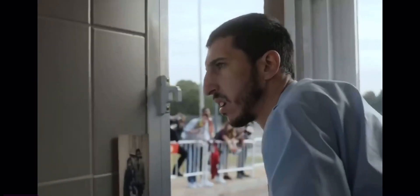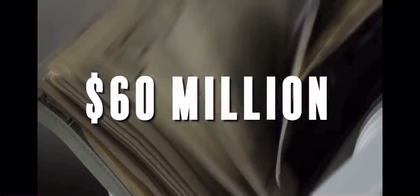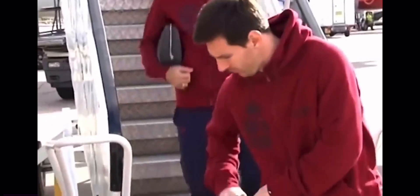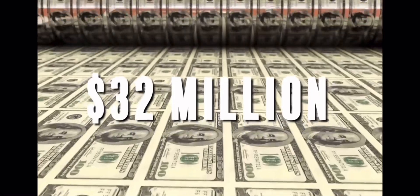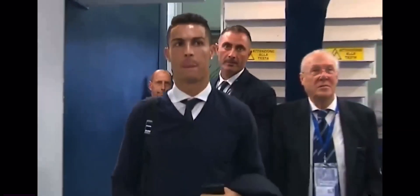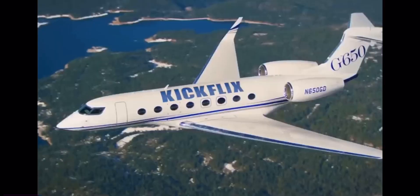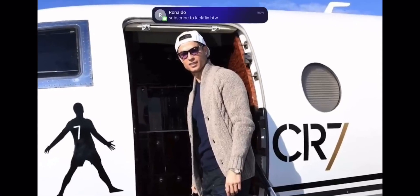Sometimes Ronaldo needs to go 600 mph, and that's what led him to setting a world record with a $60 million purchase. Ronaldo constantly has to travel from country to country, and when he found out Messi was flying around in his plane, Ronaldo just had to do him dirty — $32 million dirty. He went out and copped the most expensive plane of any football player ever: a custom Gulfstream G650 jet branded with his own CR7 logo.